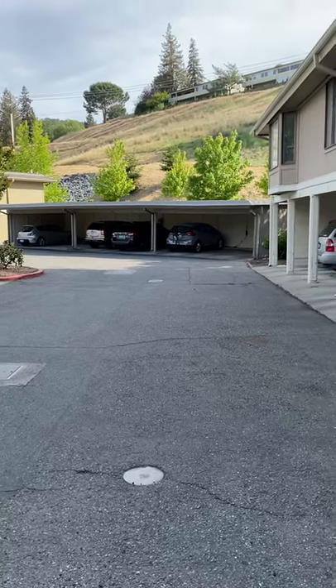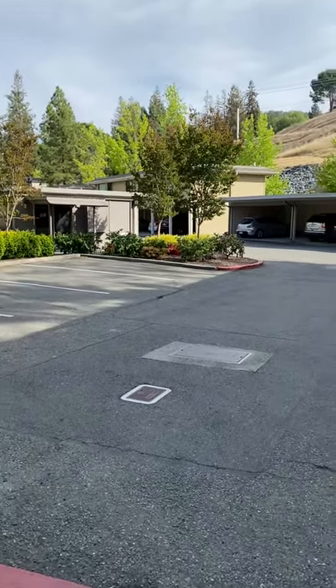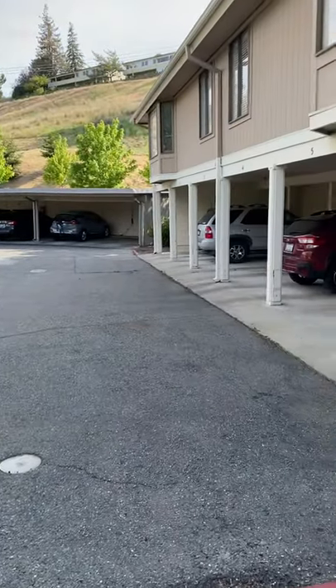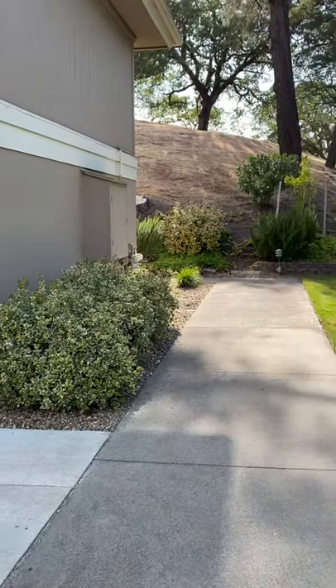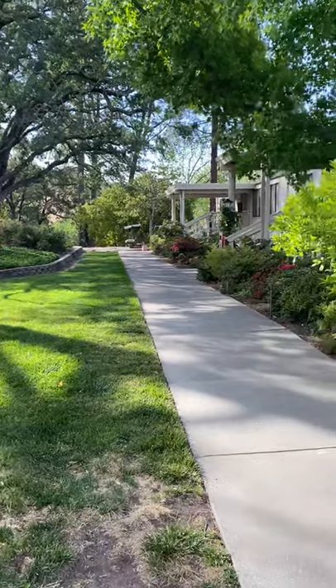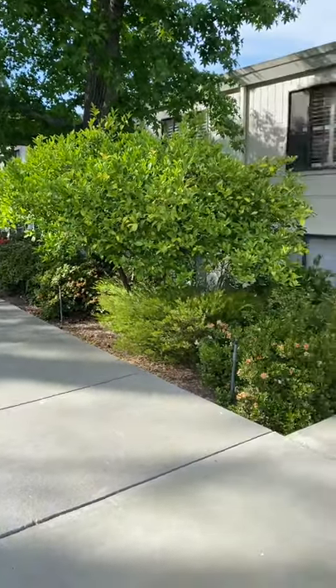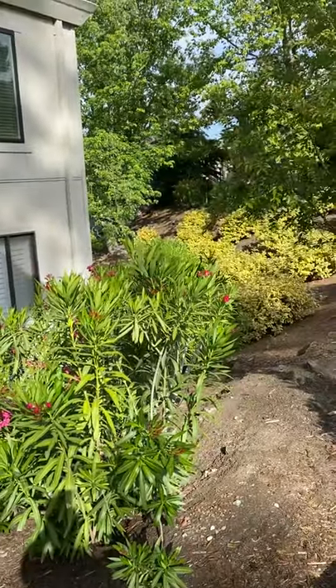We're at 1332 Singingwood, which is the last entry on Singingwood on the right. I'm just giving you sort of the approach from the parking lot, and these are the end buildings tucked back here, which is pretty nice. Got some nice open space over here.